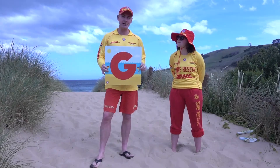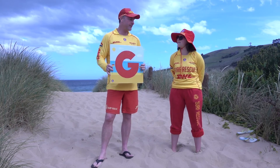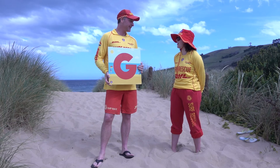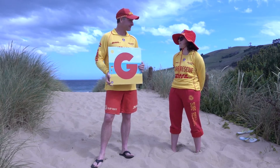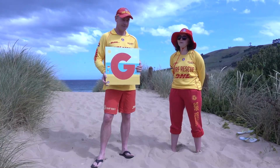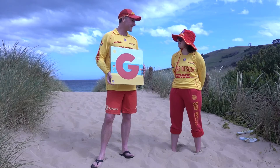The next letter is G, which stands for Going to the beach with someone. I generally go with someone I trust who I know is going to look after me if I get in a spot of trouble — always going with someone that's over 18 and that'll be able to look after you. And it makes it more fun as well!